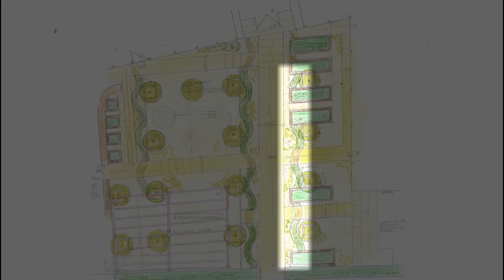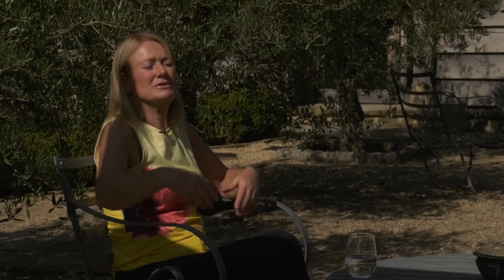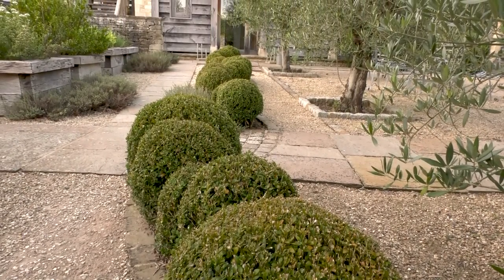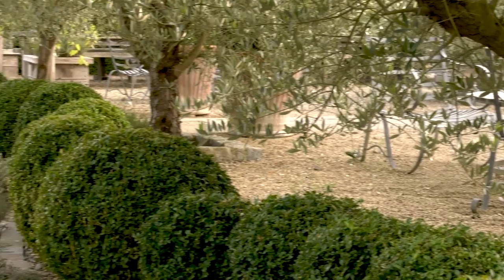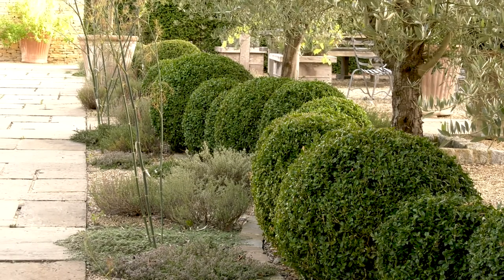Everything in this courtyard is very straight and rectilinear because it's a rectilinear space, but I do like to take people off the straight and narrow. So I've thrown in serpentine curves flanking the pathway — I love the serpentine because it's a very classical shape and it works brilliantly with straight lines. I've egged it up further by having the cloud-pruned box hedge running along in a serpentine as well.